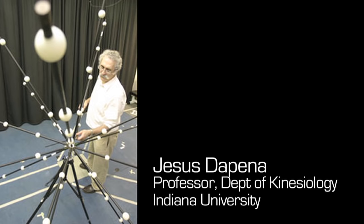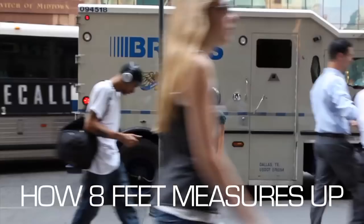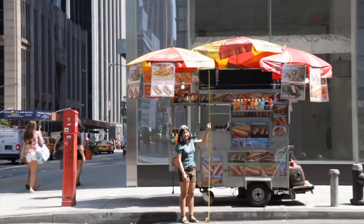The world record for this event is just over 8 feet tall — just to give you a sense of how high that is. If you're wondering how a person could possibly propel himself over a bar the height of a UPS truck,